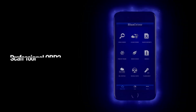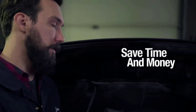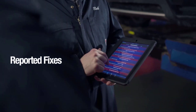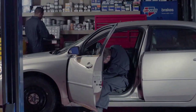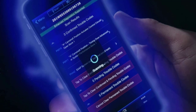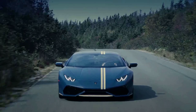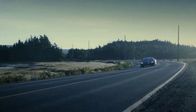Much more than a car code reader, BlueDriver is a diagnostic tool. You'll get unlimited repair reports with possible causes and fixes, plus real-time health monitoring while you drive with the live data feature. BlueDriver connects wirelessly via Bluetooth through your phone or tablet to a sensor that plugs into your car's OBD2 port — all the capabilities of an expensive scan tool without any wires. Zero subscription fees or add-ons; one purchase gets you everything you need.